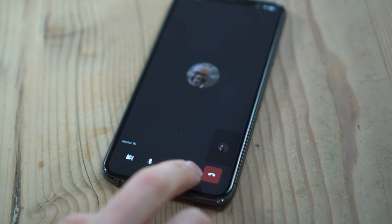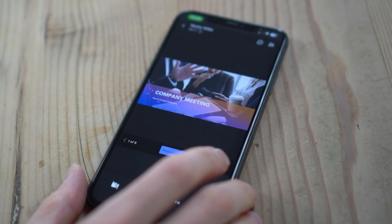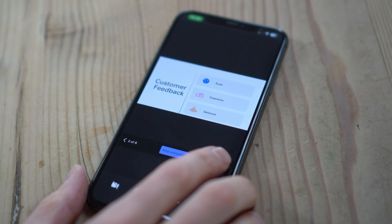Now that I've uplifted the call, I can turn on video, we can chat, I can share slides. And look at that — a beautiful visual is so much better at communicating a point.